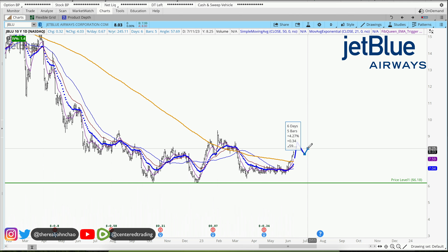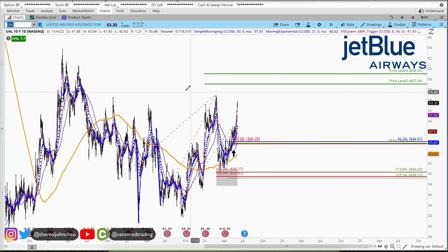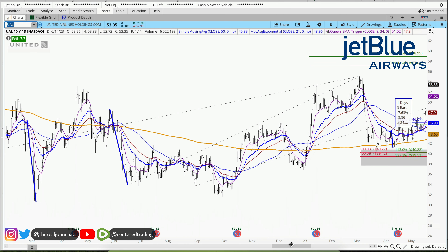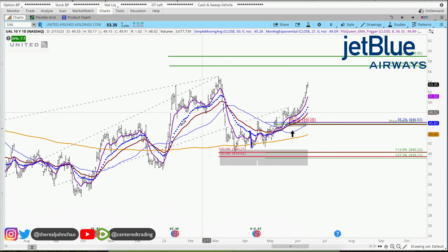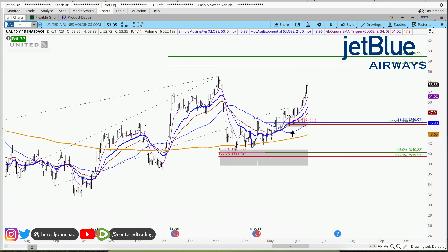JetBlue is giving me a trigger to go long on a 15-minute time frame. We talked about United Airlines back in May — you can see that one is taking off nicely, and it also used that 200 moving average as support. They got up above the 200 moving average, pulled back against the 200, and continued back to the upside.